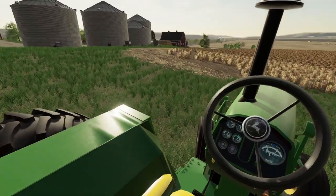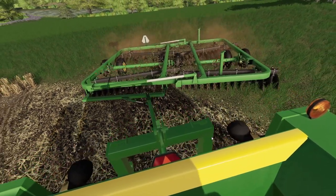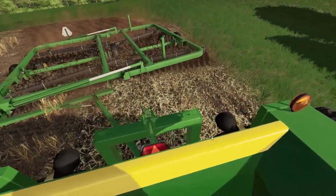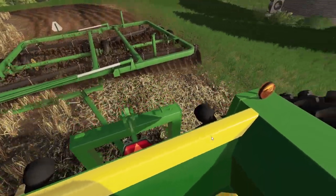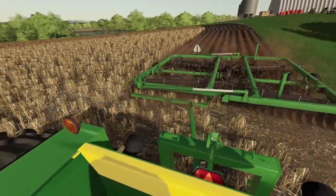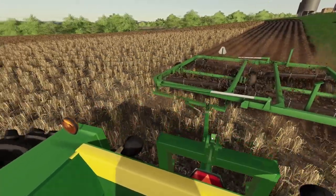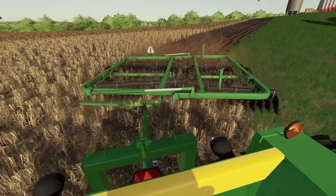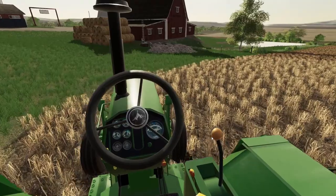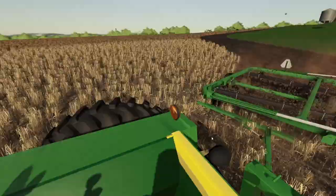Got this double here to disc in. Alright, lower this down here — start in our field. Disking up nicely. Gonna go some deep disc in there. Let that thing go. This tractor's quiet once you got that power on it.